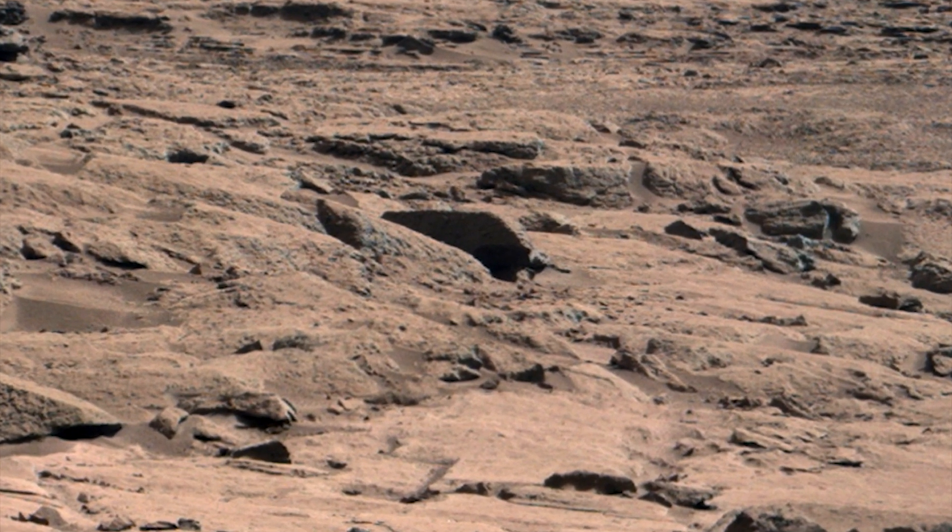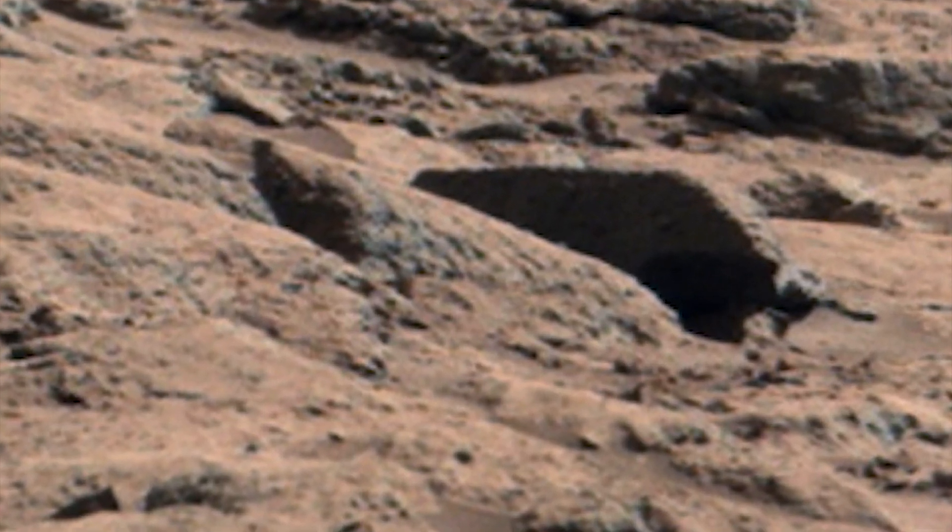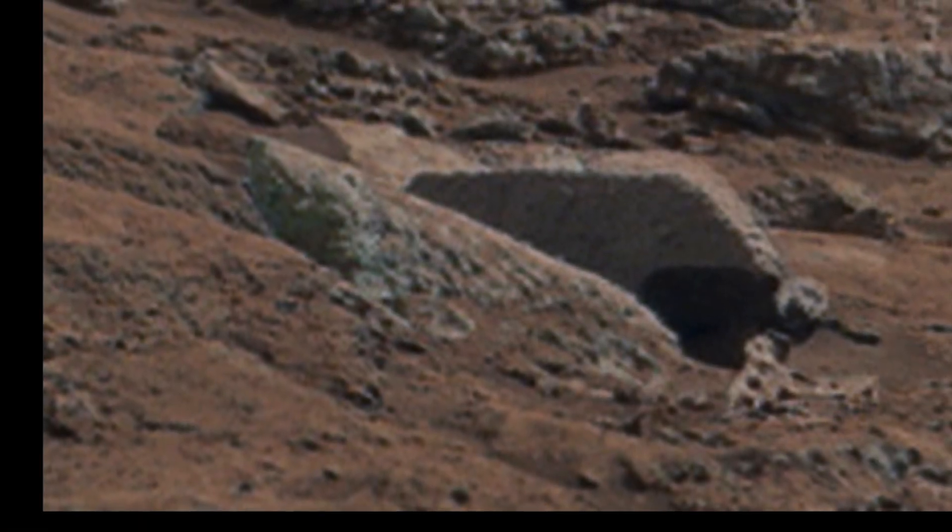What we have here is an active mining operation. Who would be mining Mars if not humans? There's an entrance and a very large machine.